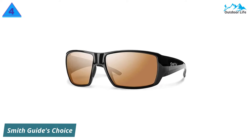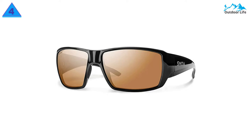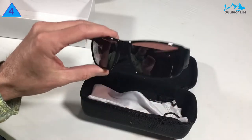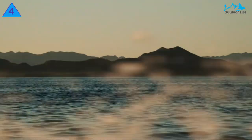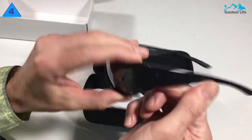Number 4: Smith Guide's Choice Sunglasses. Another great choice for fishing sunglasses is Smith Optics Guide's Choice. For maximum comfort and fit, the Guide's Choice sunglasses have temple and nose pads and a base curvature for its lenses. If you're moving around constantly or worry about sweat making your glasses slip, the temple and nose pads will keep your sunglasses firmly in place. The sides of the frames are fairly thick, which also prevents your glasses from falling down.